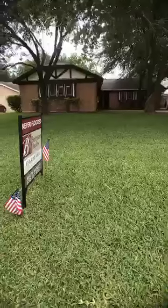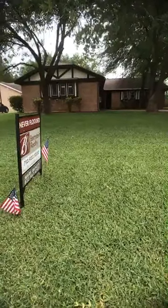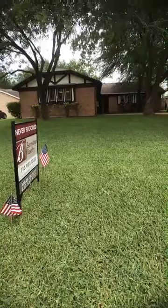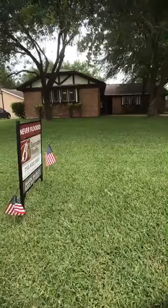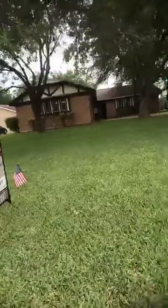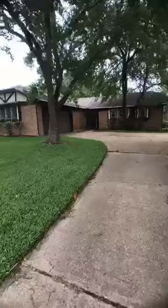Good afternoon, happy Memorial Day! Mark McNett with Bernstein Realty. We're live here in Northwest Houston at 15006 Rigdale Street. I'll be posting a link to the house on Facebook after the video. We're going to do a tour of this cute little house — it's $180,000, four bedrooms, two baths, two-car garage, just over 1,800 square feet. MarkKnowsHouston.com if you have any questions.